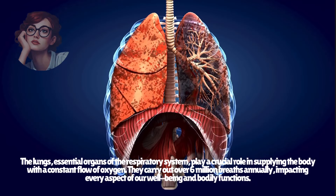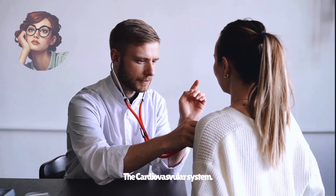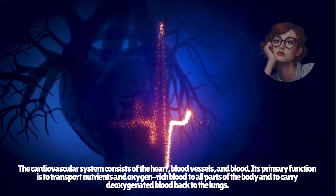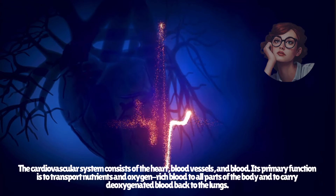The cardiovascular system consists of the heart, blood vessels, and blood. Its primary function is to transport nutrients and oxygen-rich blood to all parts of the body and to carry deoxygenated blood back to the lungs.